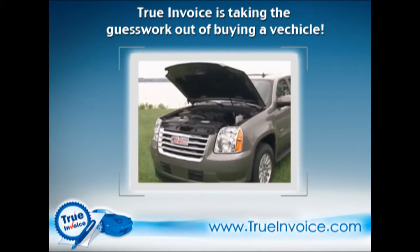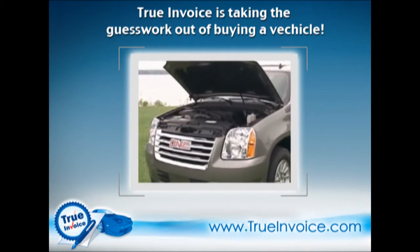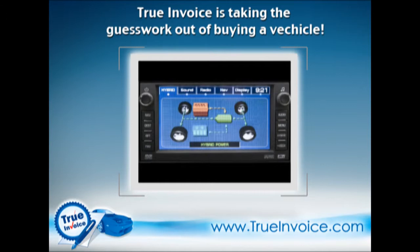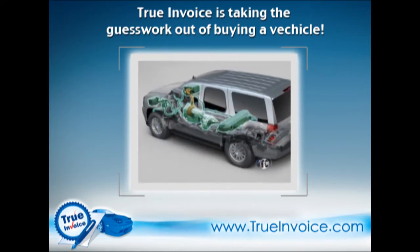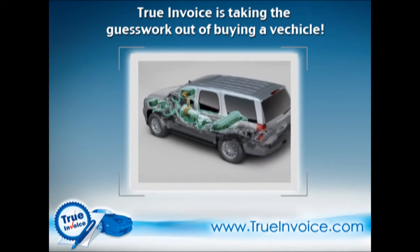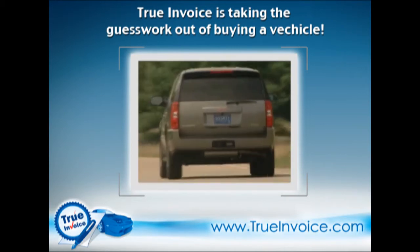The big V8 is also equipped with GM's active fuel management system, which shuts down cylinders when they're not needed. And thanks to the ESS, the Yukon's V8 can operate in four-cylinder mode for longer periods of time.